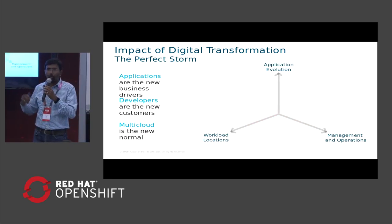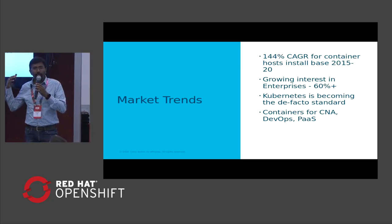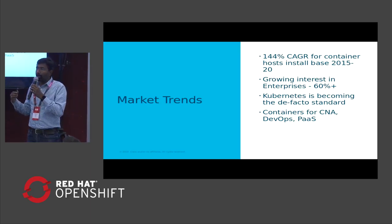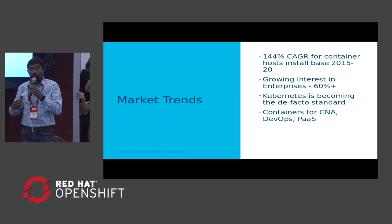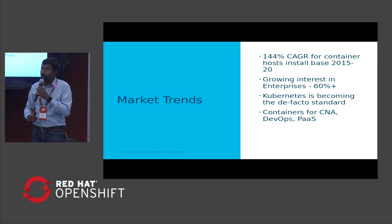Let me talk about the industry trend. In terms of how adoption is increasing, based on reports by Gartner and IDC, there's a huge amount of growth over the next three years in container adoption — in terms of number of instances of containers utilized for deploying web-scale and microservice applications. In terms of customer base, roughly 80% to 85% of enterprises are either already using containers and microservices, or looking at adopting them in the next 12 months.